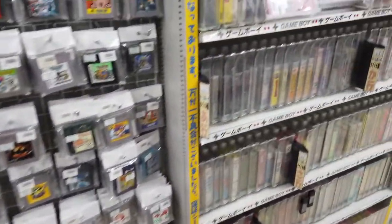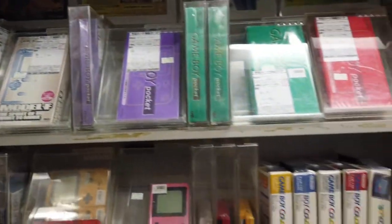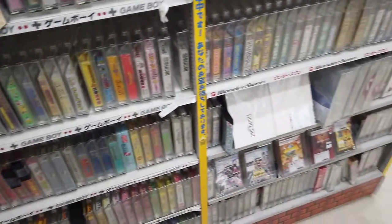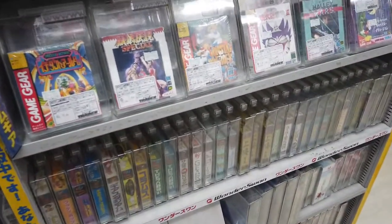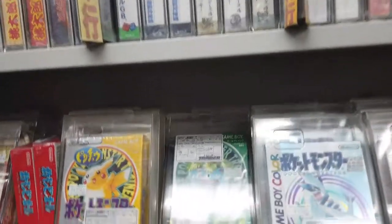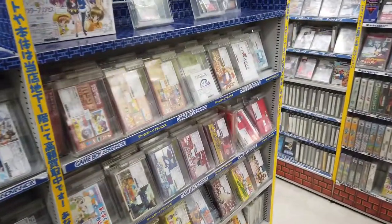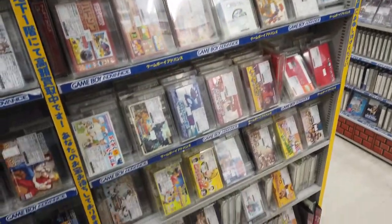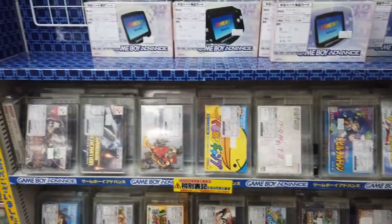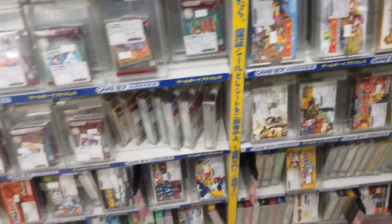And here we have the portable stuff. Game Boy — some consoles and games. WonderSwan down there, and Game Gear. Game Boy Advance games and also some consoles — the normal one, the Advance SP, and the Game Boy Micro.